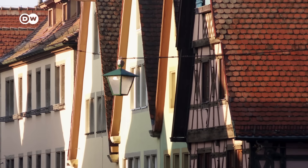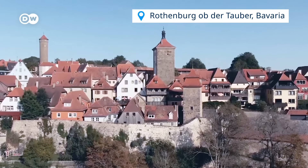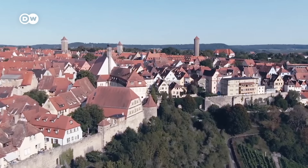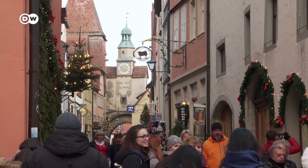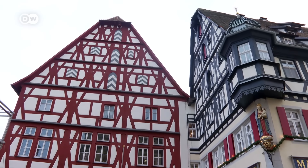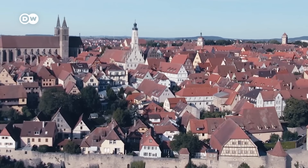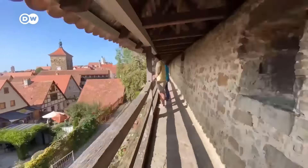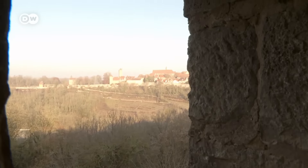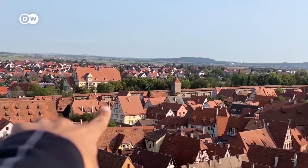Our last stop takes us to another Bavarian town that's popular like no other — Rothenburg ob der Tauber. Practically unchanged since the 13th century, it offers lots of well-preserved medieval architecture. Its ancient three-kilometer-long city wall is fully intact, encircling the Old Town — a rare architectural gem. And don't forget to climb the town hall tower for a grandiose view of the medieval Old Town below.